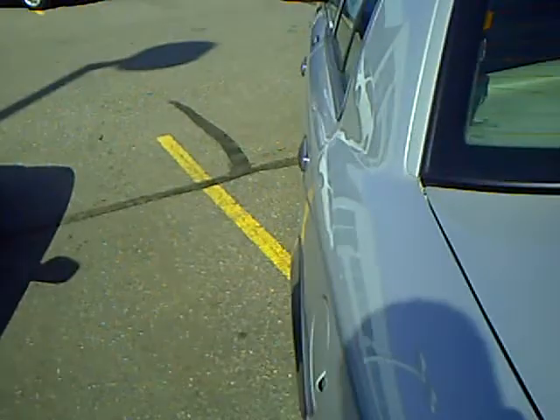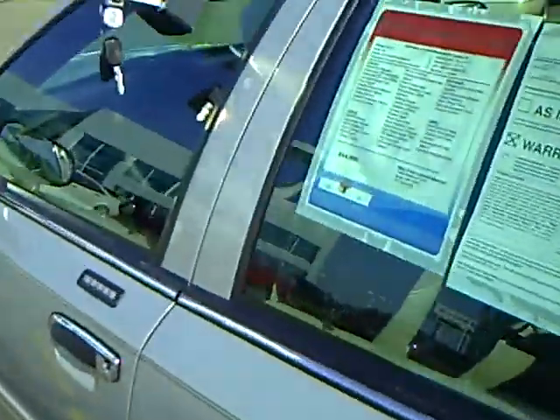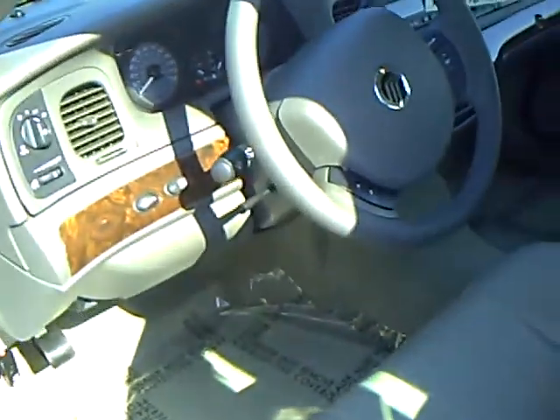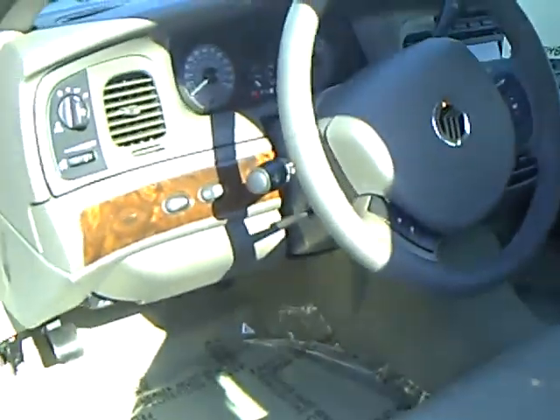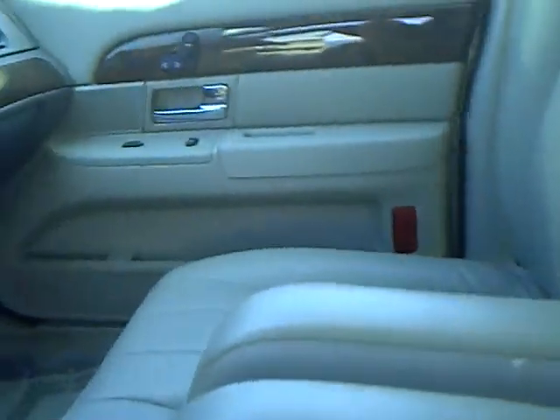Let's take a peek inside: leather interior, automatic headlights, traction control, adjustable pedals, armrests, automatic temperature control, AM/FM/CD, and an overhead compass with outside temperature display.